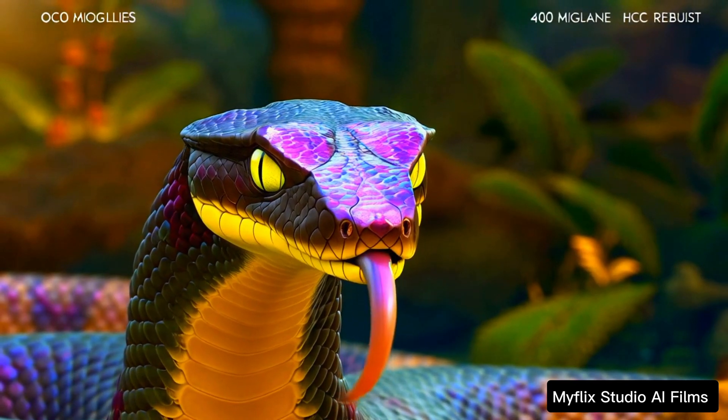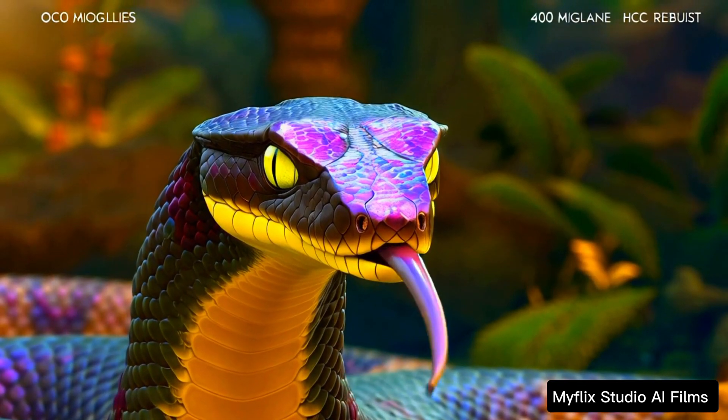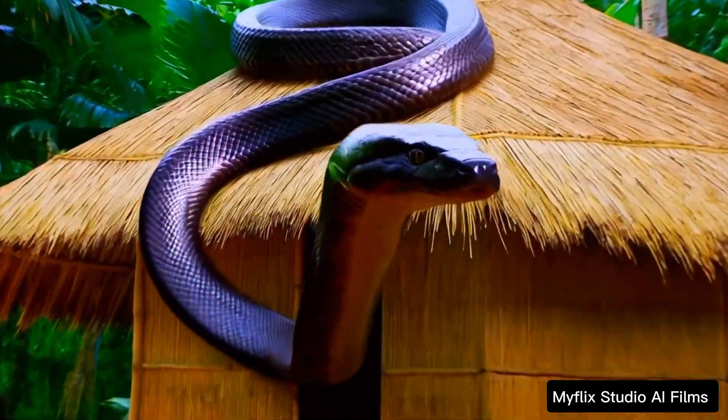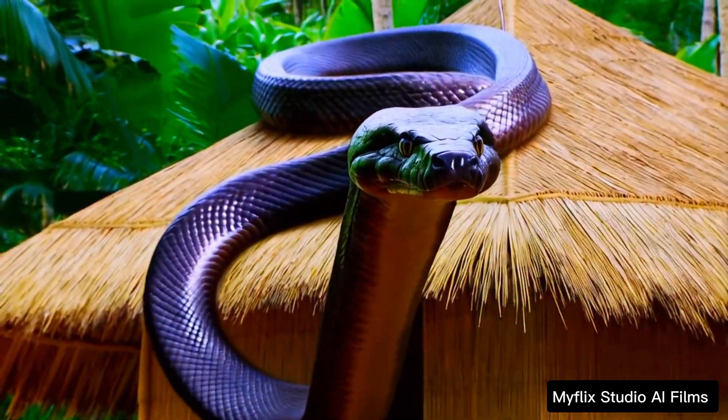Have you ever wondered why snakes, especially in forested areas, seem to have a habit of climbing atop nipa huts? It's a curious sight, but there's actually a fascinating reason behind it.